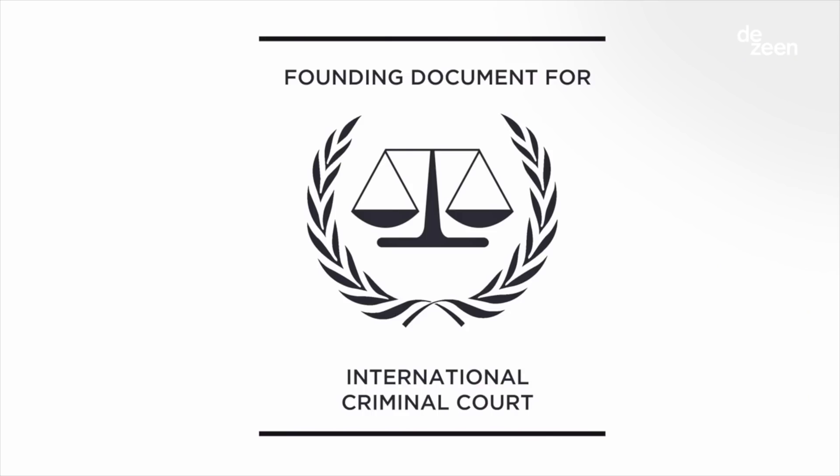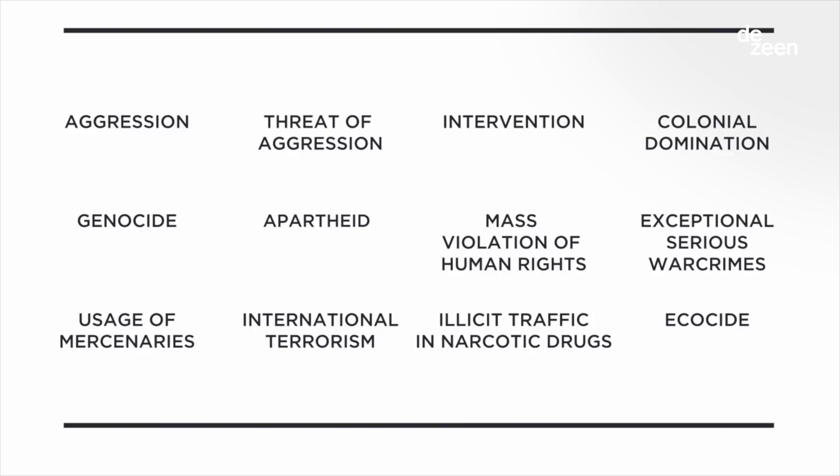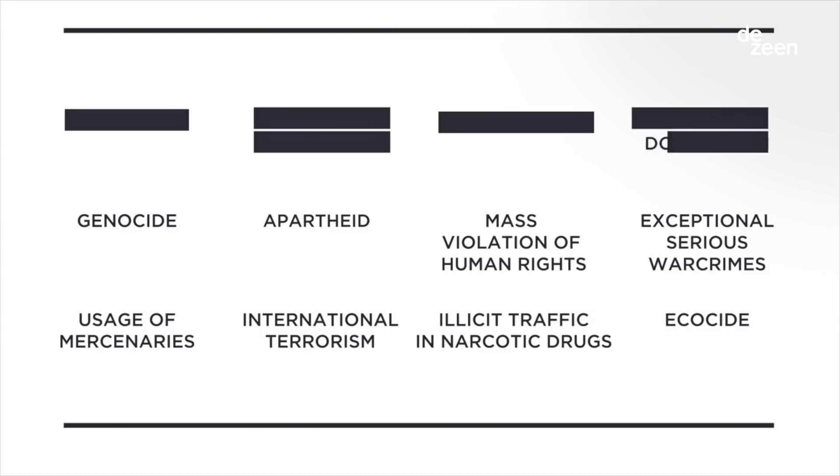I was like, that's very strange — one of the biggest courts in the world doesn't deal with a factor which can kill a lot of people, but just takes a longer time for effects to show. So I started to investigate this court and its history. What I found out is that in the beginning when they drafted the founding document there were actually 12 crimes, and ecocide — the extreme destruction of the environment — was part of it. But this list got reduced first to six and then to three crimes.